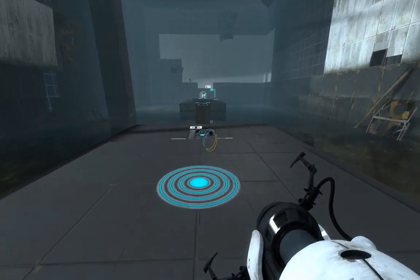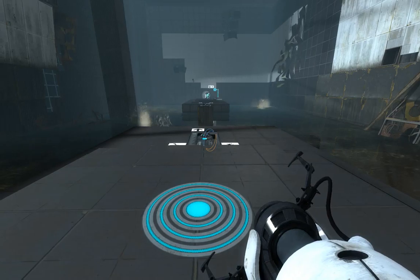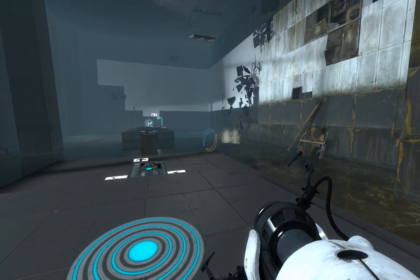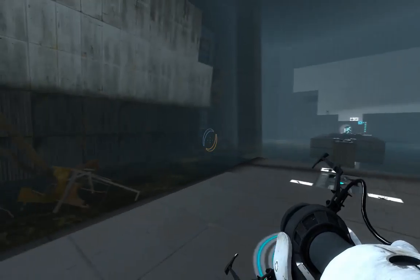This next test involves the Aperture Science Aerial Faceplate. It was part of an initiative to investigate how well test subjects could solve problems when they were catapulted into space. Results were highly informative — they could not.